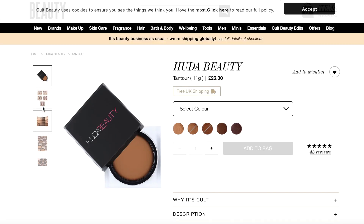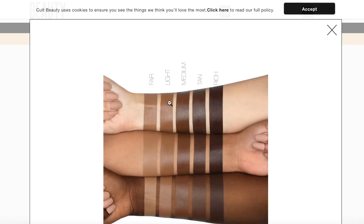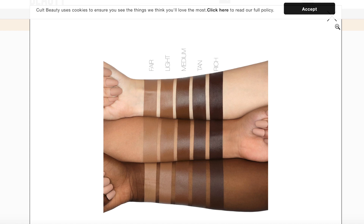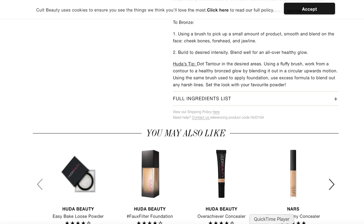I actually bought two of the darkest shades: chocolate and toffee teas — toffee teas was a little bit too dark for me to bronze with. For the Huda Beauty Tantor, it retails for 26 pounds and comes in five shades: fair, light, medium, tan, and rich. I've got rich, the darkest shade. It's a cream-to-powder formula that's pigmented and blendable, giving definition and glow. The Huda Beauty has 11 grams of product versus the Fenty Beauty's 6.23 grams.